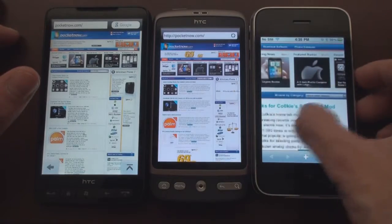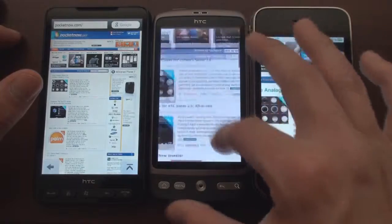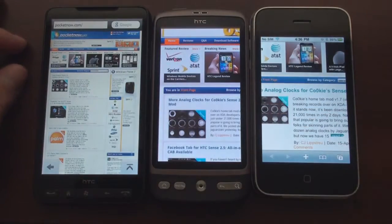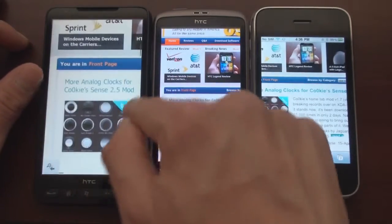Let's zoom in a little bit to this headline and pan around. Over here we can't do a multi-touch because Opera Mobile 10 doesn't support it, so we can tap once and it'll zoom in quickly.